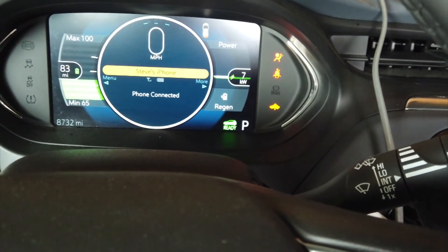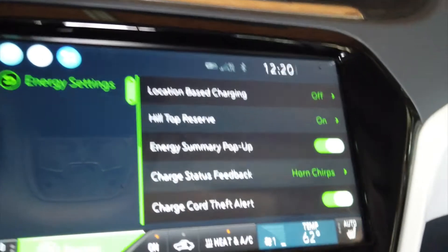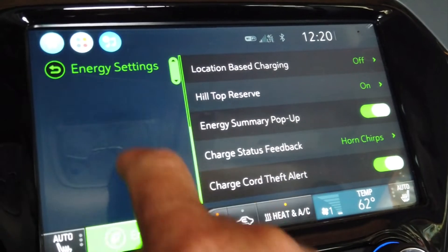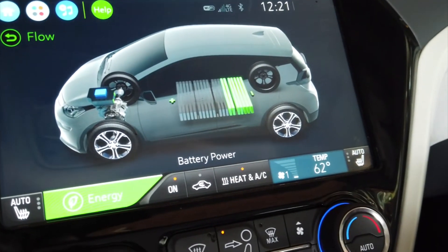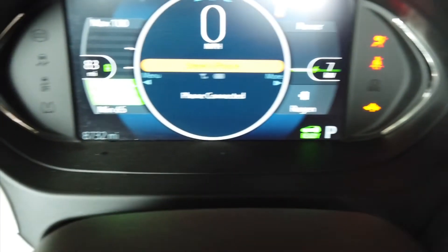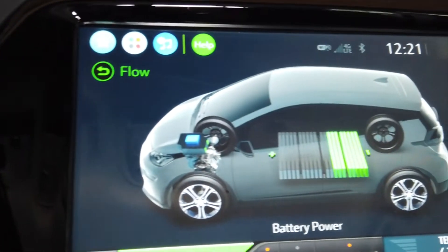Right now I'm charging the car. I'm going to use the hilltop mode, which you can see right here, and we're going to go to flow. Everything seems to be working. 8,732 miles is all that's on this LT 2017 Bolt EV.